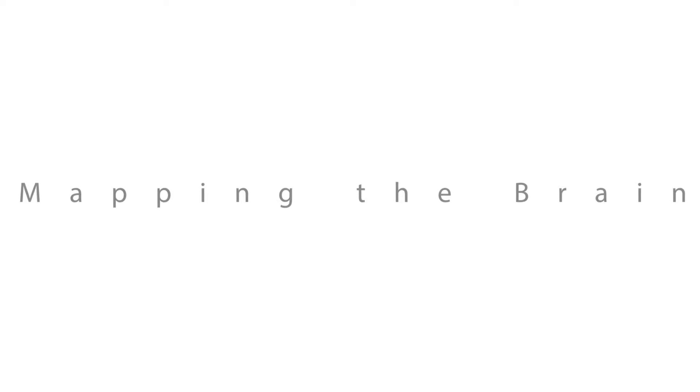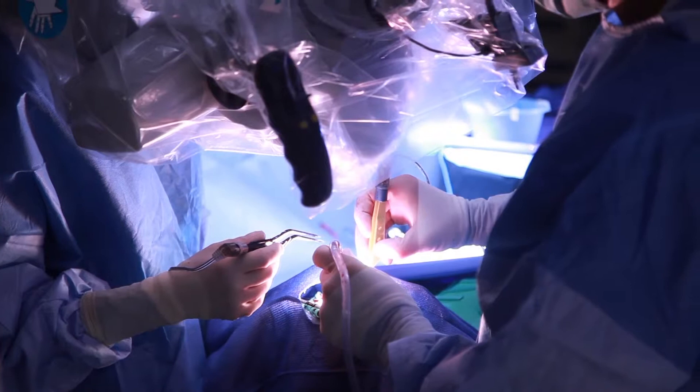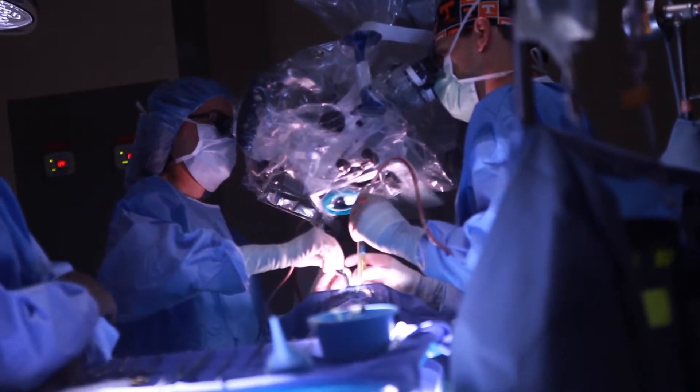Historically, when we have done brain surgery, we can have the patient awake in the operating room while we're operating near important areas — like areas that can cause paralysis — and ask them to move or speak. It's not ideal.